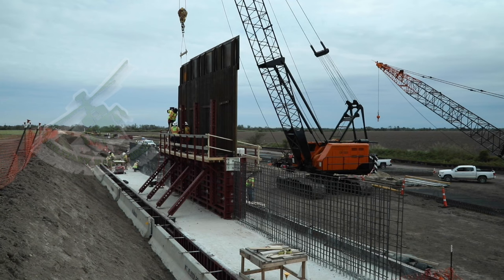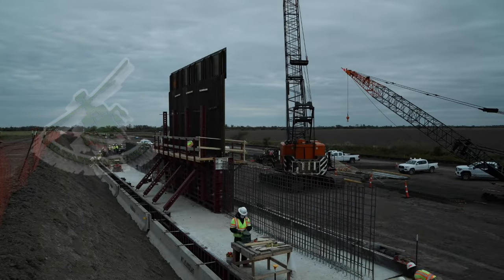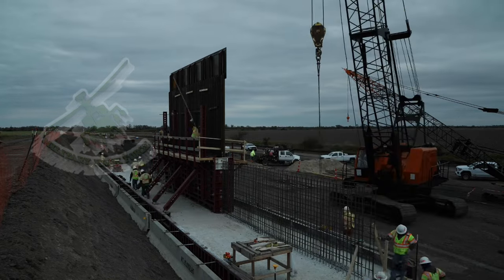Officials said the projects on the land being assessed would use Pentagon money that the Trump administration redirected from various military construction projects, known as 2808 funds.